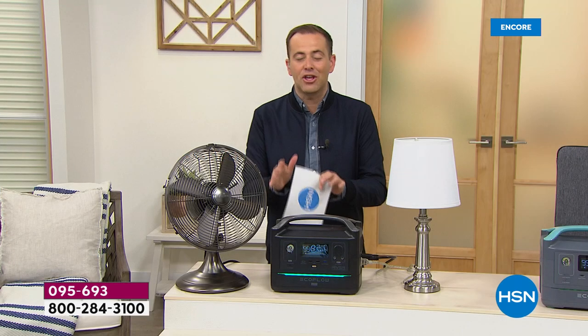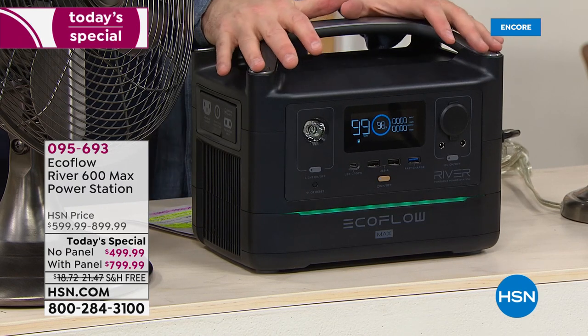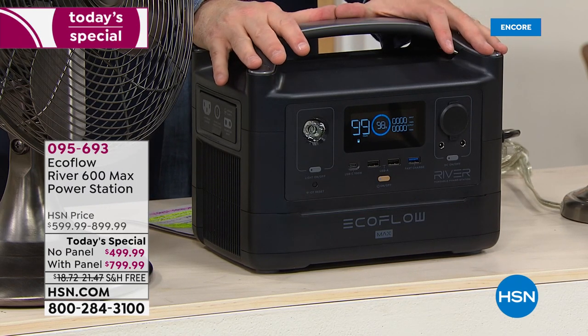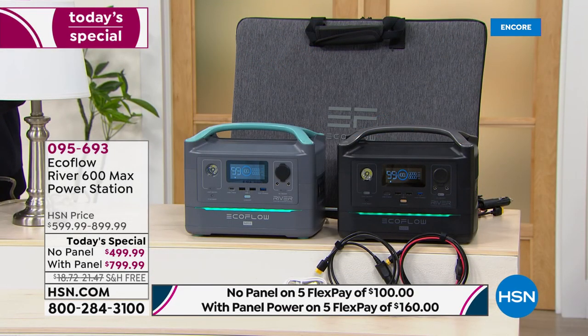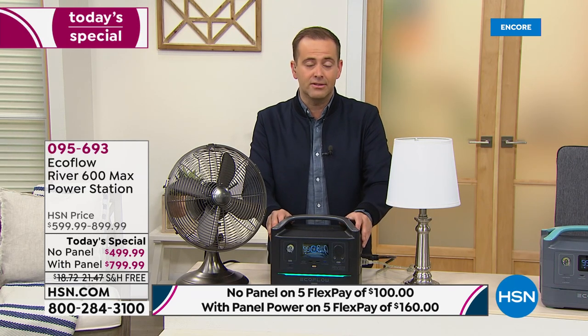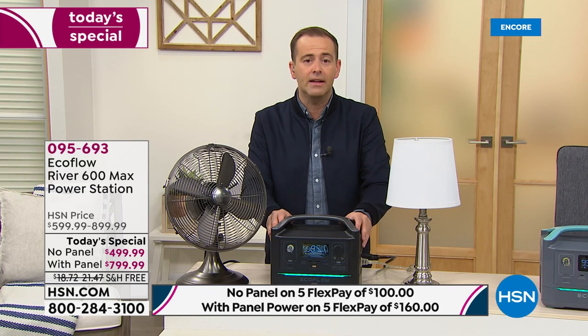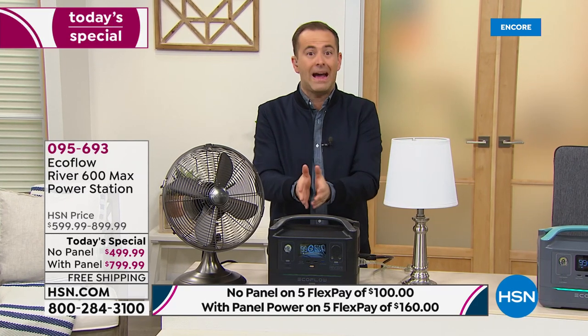They're not all like this though — that's the thing to remember. This is the new EcoFlow River Max. It's twice as powerful as the last one, but the price has stayed the same. In fact, it is the lowest price we've found. We're excited to see so many people taking advantage of it. We're about to head into hurricane season here in Florida. We know the situation in Texas a few weeks ago — that was horrendous. So many of us have been touched by that feeling of being out of control. When you don't have power, you feel out of control. This puts us back in control.